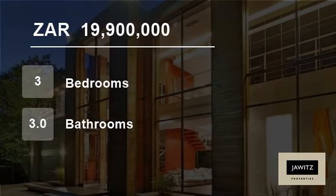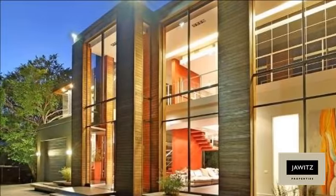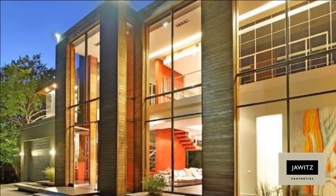Welcome to this three-bedroom house for sale in Constantia, Cape Town, South Africa for R19,900,000.